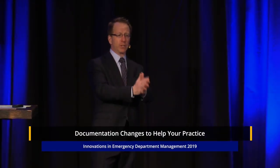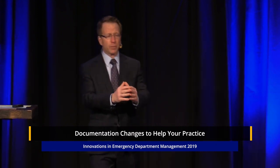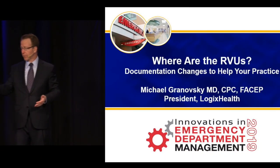In the first lecture we went through benchmarking — how do I manage my process and where should my E&M distribution be? How can I, with maximal compliance, optimize my RVUs and payment?